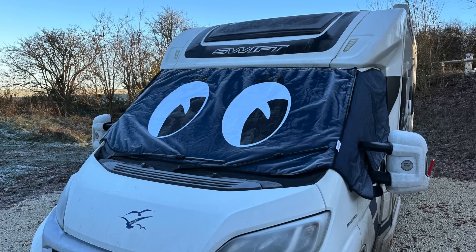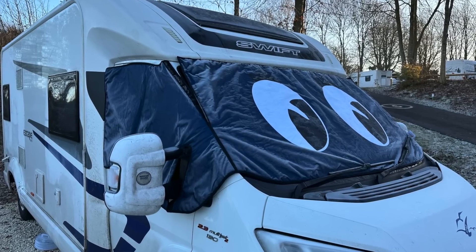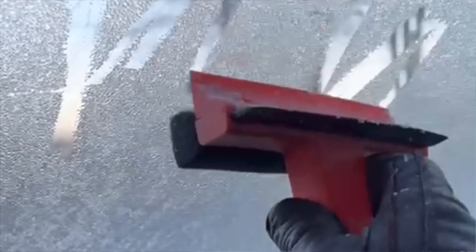One thing I cannot stress enough is my silver screen — not a drop or even a speck of condensation. Mr WB came to the same campsite with his van, and he only had a curtain across the cab. He got ice on the inside of his window from all the condensation freezing. My silver screen — nothing. It's just brilliant. If you are going to spend winter in your van, definitely get a silver screen. Superb.